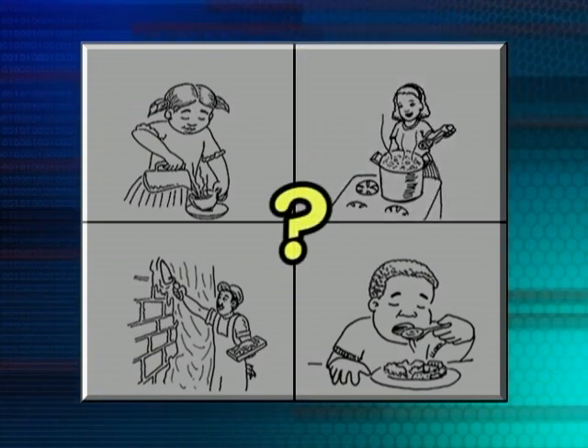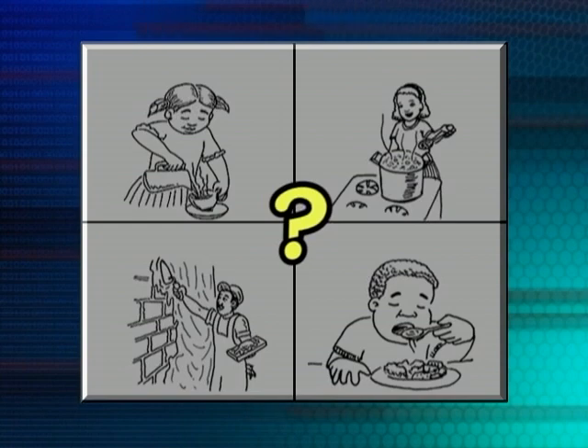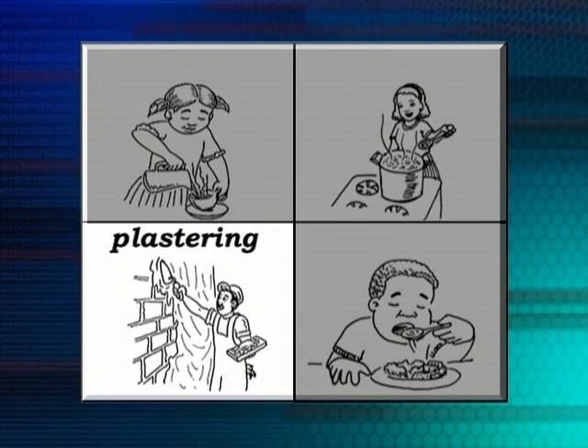Find the picture where the boy is eating food. That's the one. And there's a picture where the man is plastering a wall — choose that picture. Have you found it yet? Yes, that's the one. Very good.